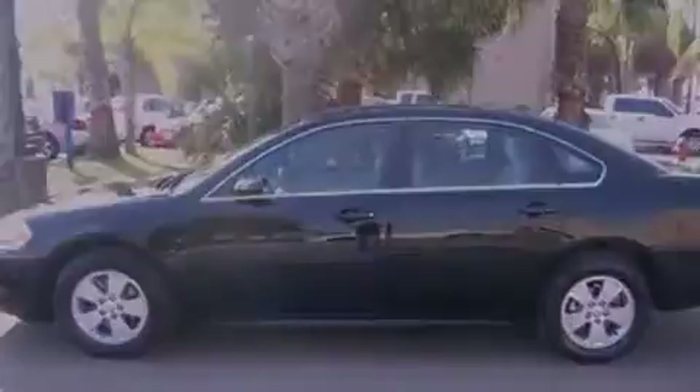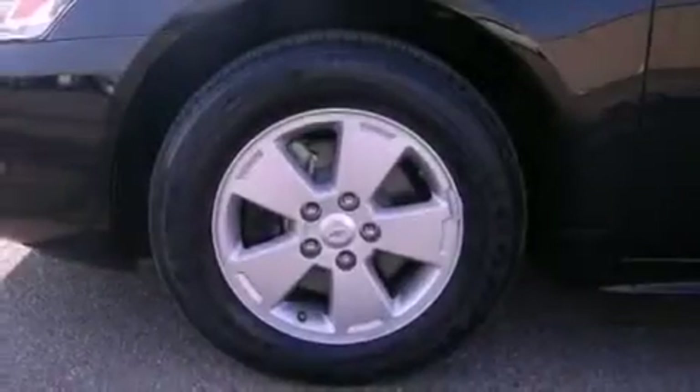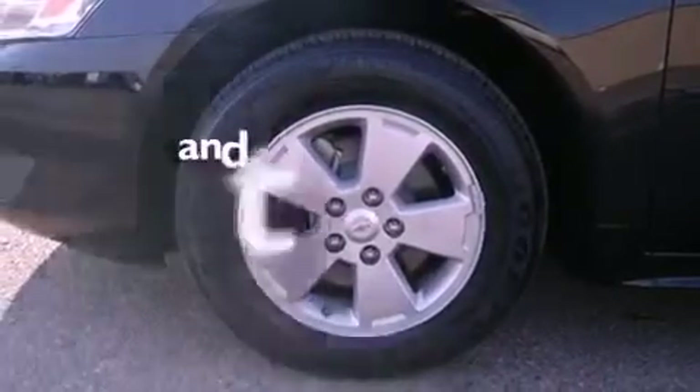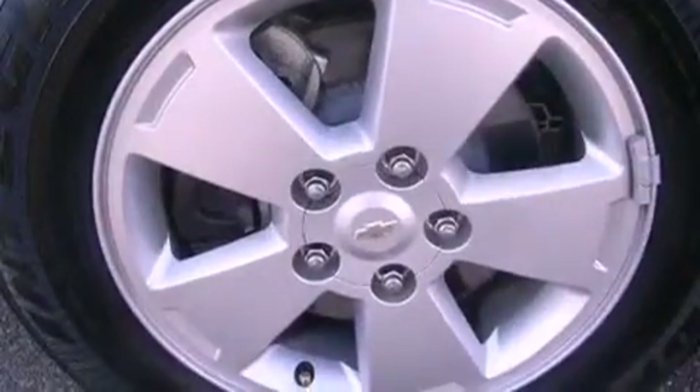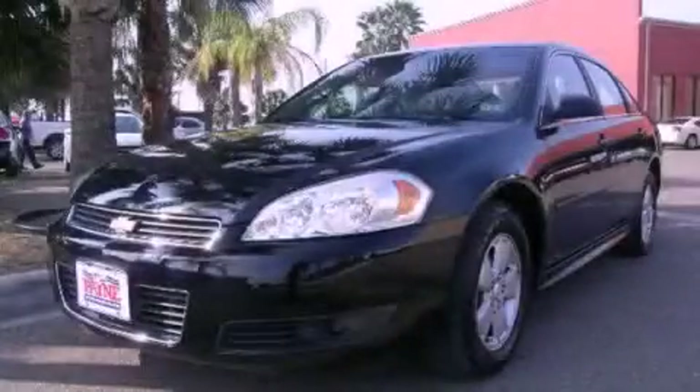Additional features include tinted glass, dusk-sensing headlights, an anti-lock braking system, and full power accessories. This vehicle has less than 36,000 miles and is sure to sell fast. Call and arrange your test drive today.